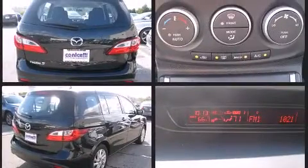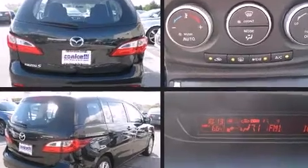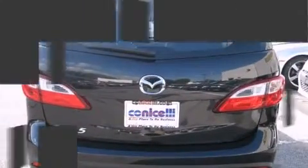Mazda prioritized comfort and style by including one-touch window functionality, turn signal indicator mirrors, remote keyless entry, and cruise control.